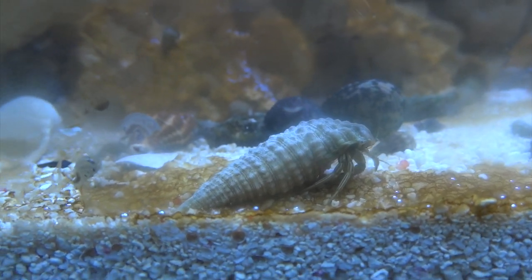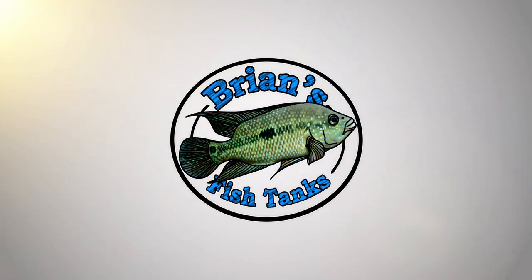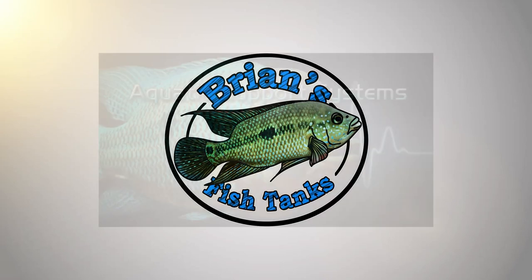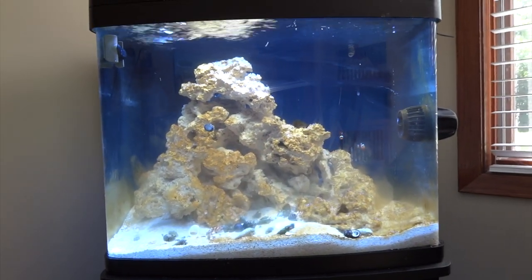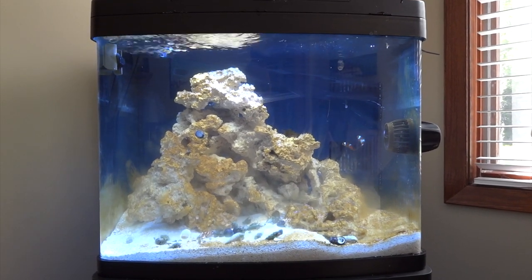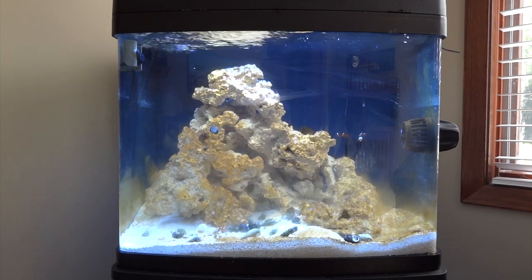There's finally life in the reef tank — stay tuned and I'll tell you about it. Hey YouTube, Brian here coming at you again with another video on my reef tank. This is going to be episode 2 of the series on my reef tank, and I've got some livestock in the tank now.